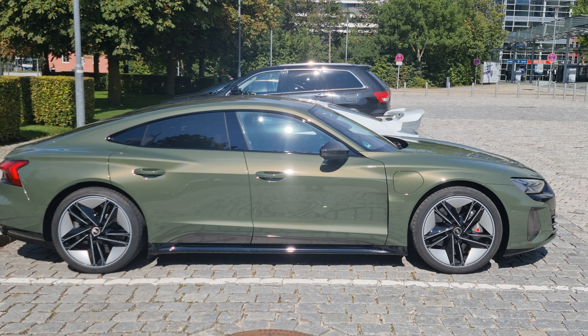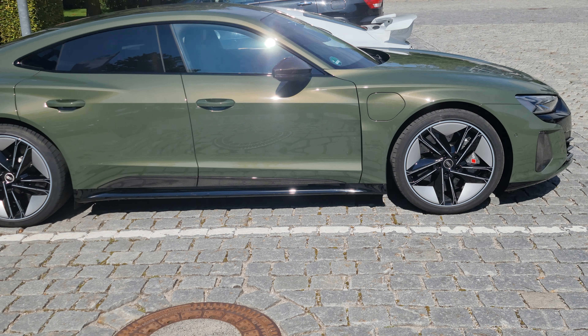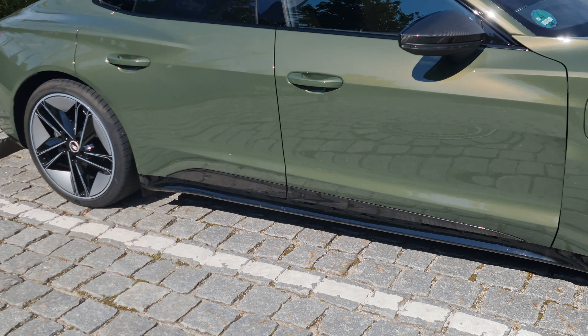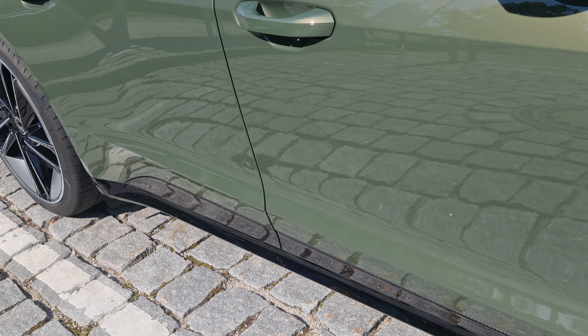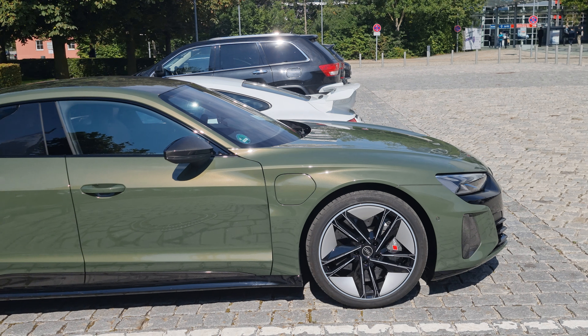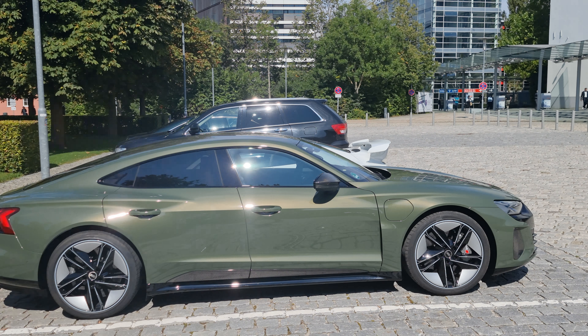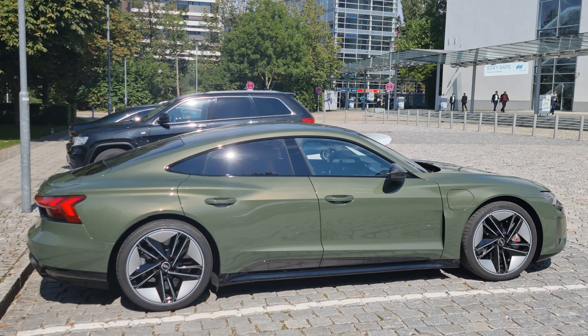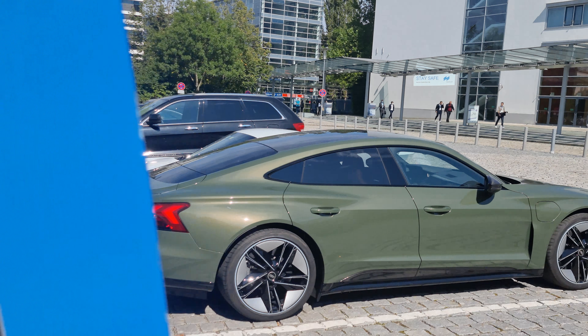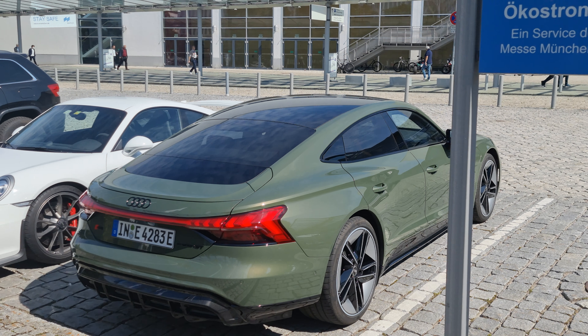That carbon side gill looks just stunning in the sun, wow. I mean, Porsche and Audi are all set with their all-electric competitors. I'm a bit worried for BMW regarding their all-electric offering.